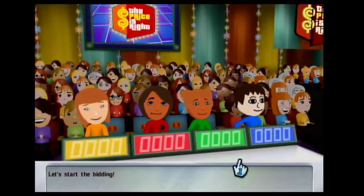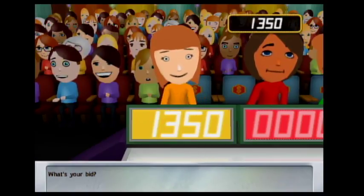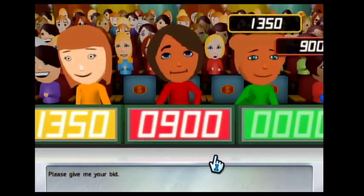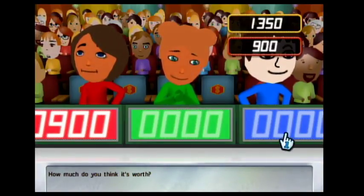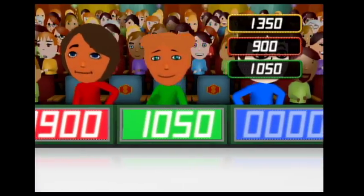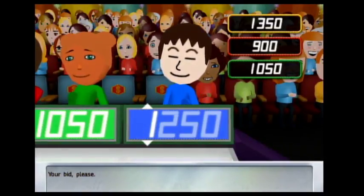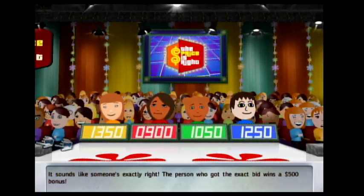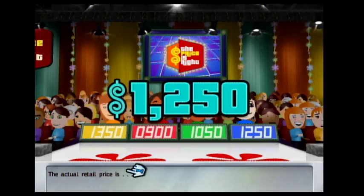Let's start the bidding. What's your bid? Call me crazy, but I look forward to 50. Sounds like someone's exactly right — the person who got the exact bid wins a $500 bonus. The actual retail price is... it's over $50, you win! Come up on stage.